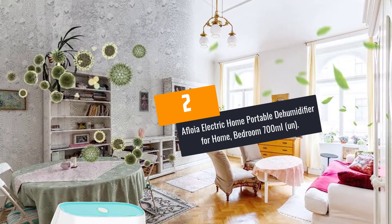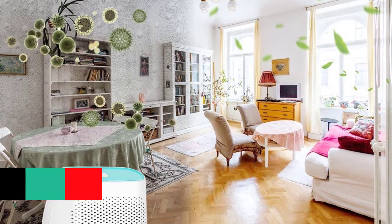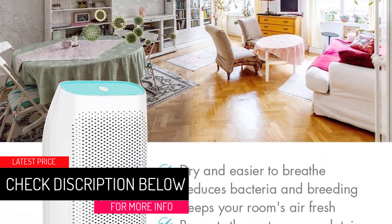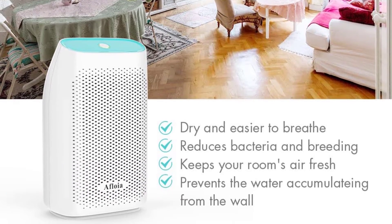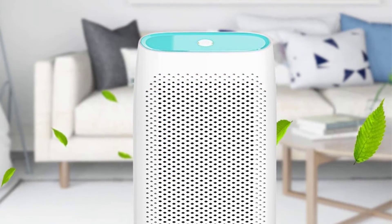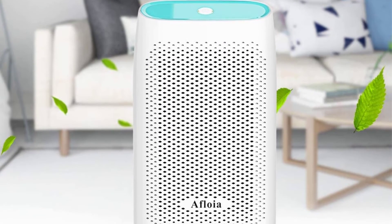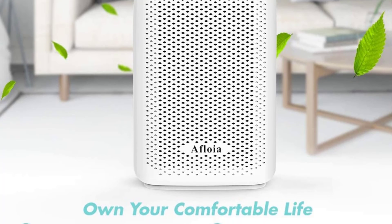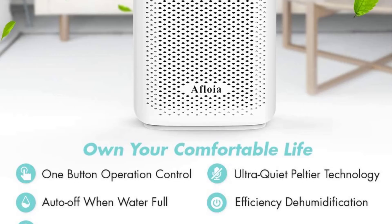At Number 2: the Afloia Electric Home Portable Dehumidifier for Home and Bedroom, 700ml. Did you know that airborne diseases thrive well in moist air? Not all dehumidifiers on the market can do the cleaning job thoroughly. If you want a reliable solution to remove moist and unhealthy air conditions, the Afloia Electric Dehumidifier is designed to offer the ultimate solution. Some people are allergic to excess moisture and need an efficient moisture remover such as this dehumidifier.